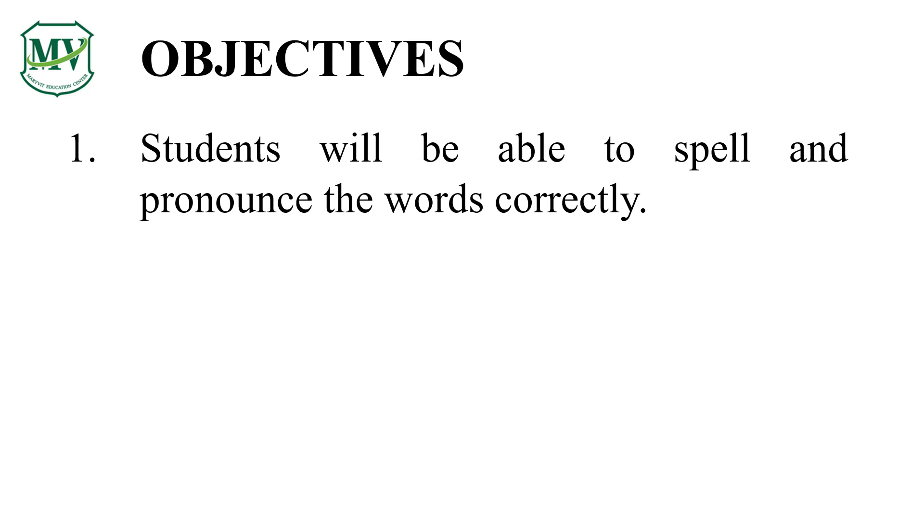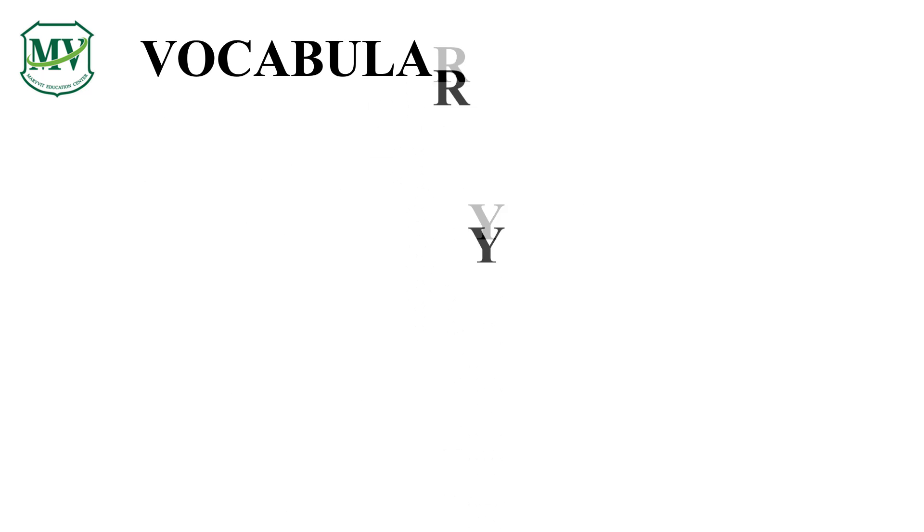You will learn how to spell and pronounce some vocabulary words. Here are some important words for this lesson. Can you say them with me? Here we go!